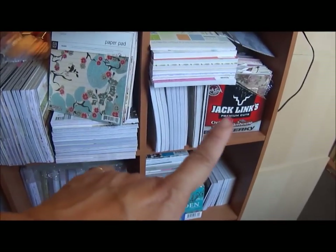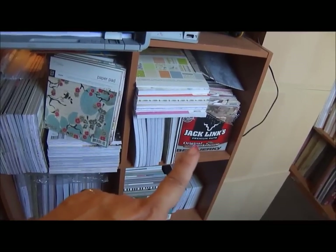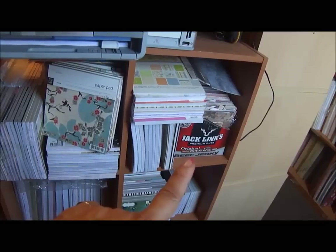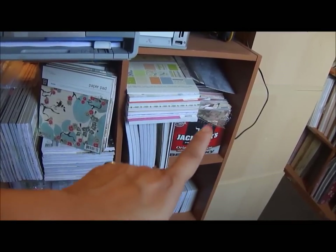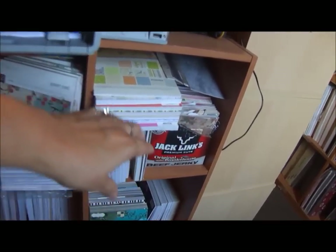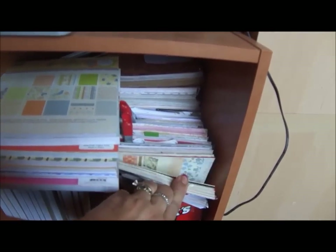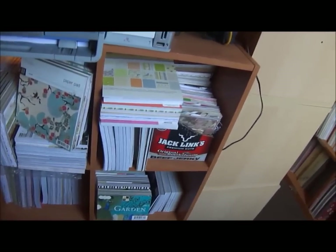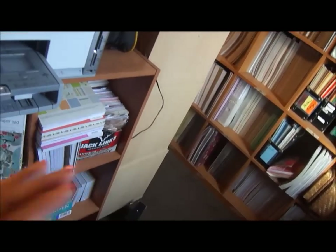This is miscellaneous paper that I've cut down. Once I use a paper for a project, if I have a piece big enough to make a six by six piece I'll cut it down and store them in there. So I have a bunch of miscellaneous pieces from all different manufacturers — those are my scraps, turned into six by six pieces — the big ones anyway.